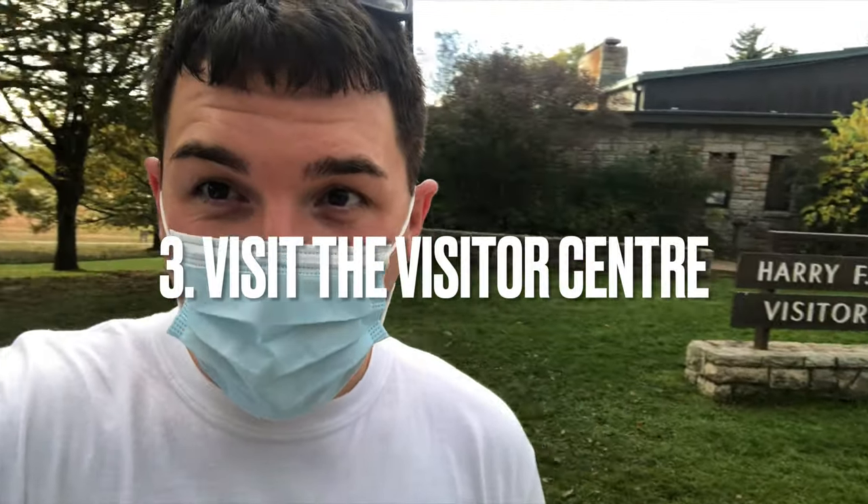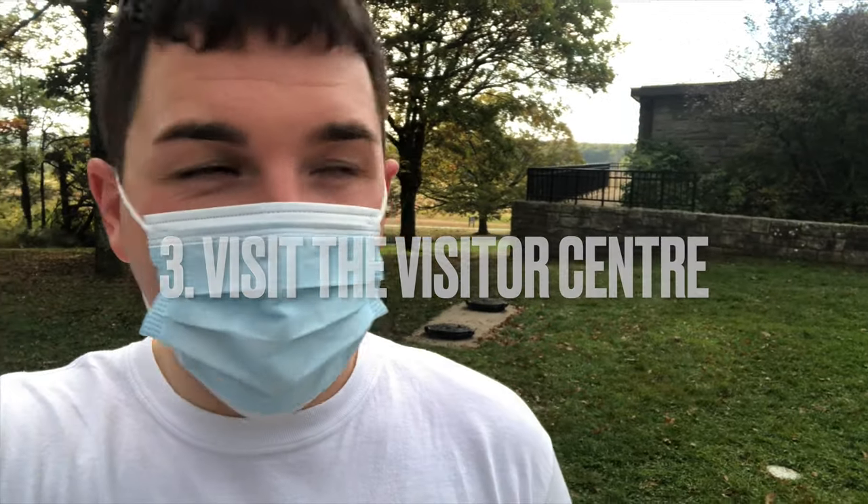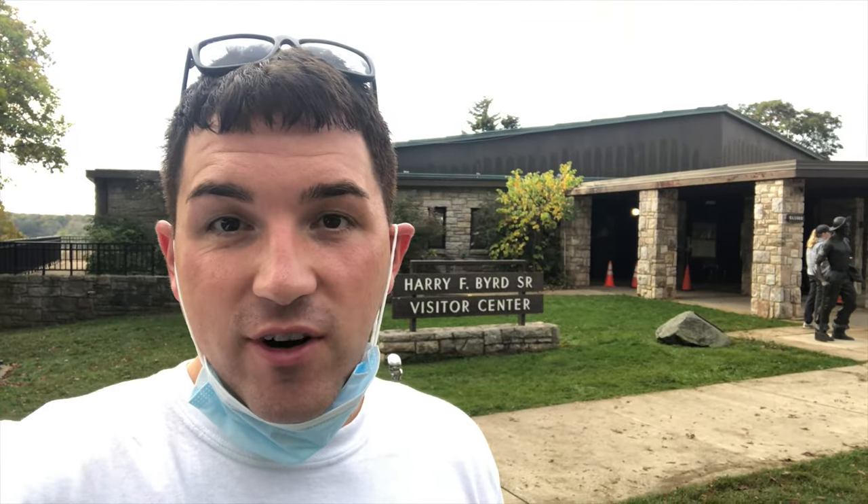Whenever anyone goes to a national park, one of the first things I always say you should do is visit a visitor center. The rangers can tell you all about the hikes available, the facilities, and more. This one opens at 9am. If you're traveling during the pandemic, restrictions have changed — you now have to wear masks indoors in federal buildings even if you're fully vaccinated.